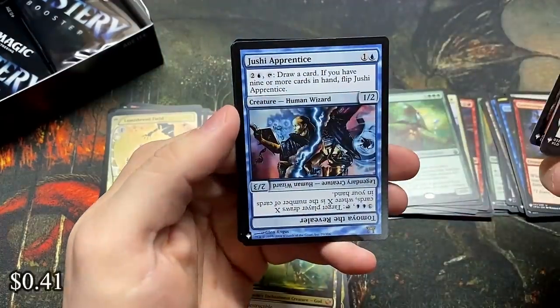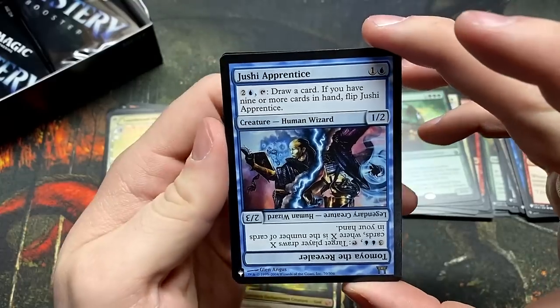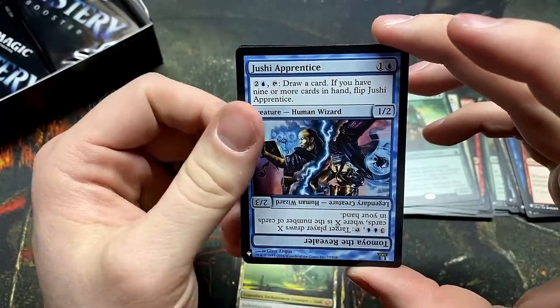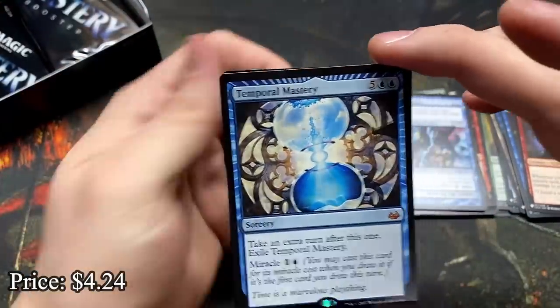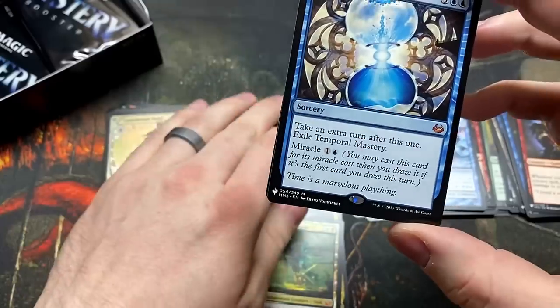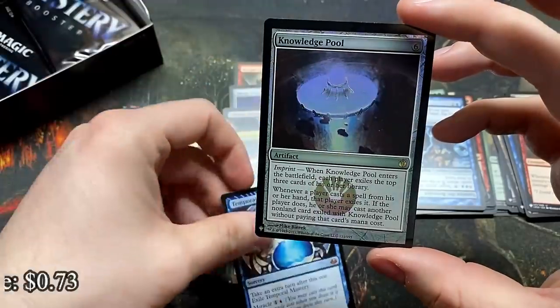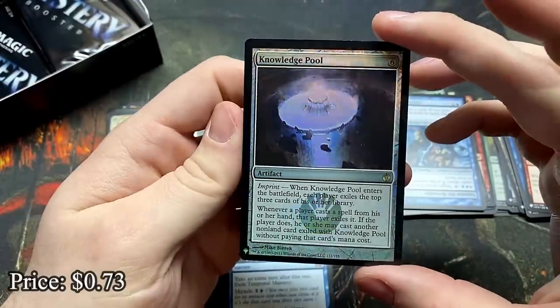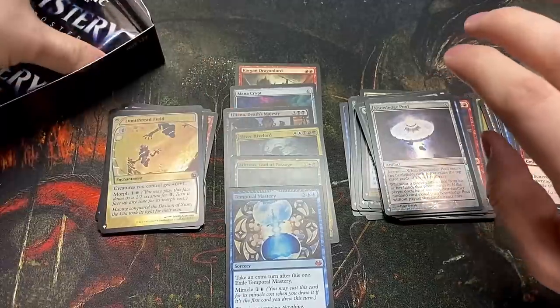Refuge. Jushi Apprentice — flips into that legendary. Temple Mastery — boy do I love the shadow of Time Walk with a card that's not banned. And Knowledge Pool — another really good card. So many useful cards. I can't believe I was able to pre-order so many of these for like 90 bucks.